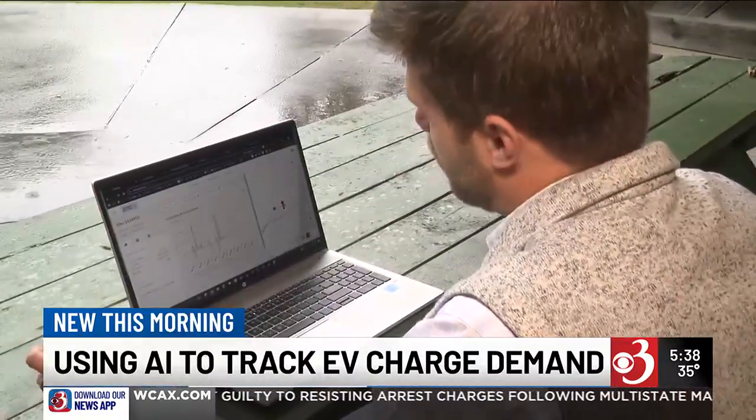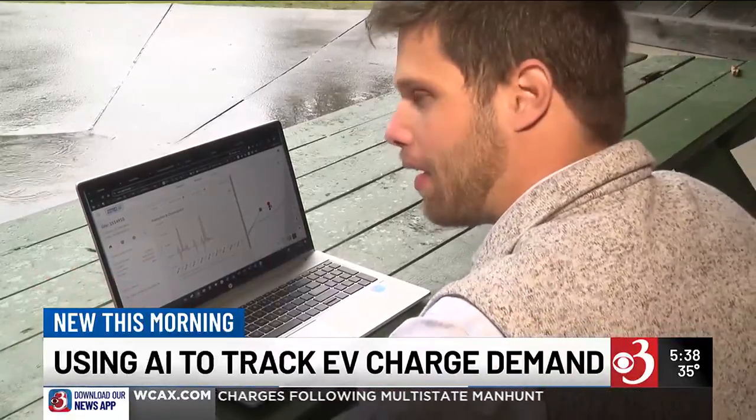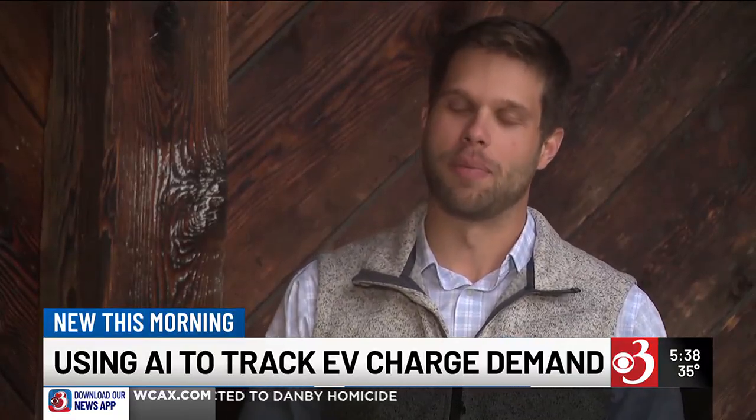But cut to today, and VEC innovation and tech leader Cyril Brunner says AI prevents transformer overload for them. As the grid becomes more complex with additional renewables and electric vehicles, we're trying to go from being reactive to proactive, and AI really helps us make that happen.